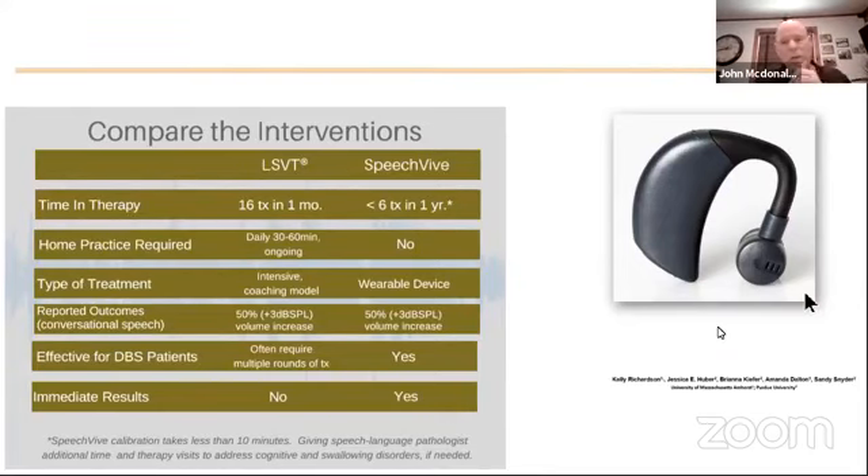Let's compare the available options. There's LSVT, there's Speak Out — which is a similar behavioral intensive coaching model — and now we have the SpeechVive device. They do differ in some important aspects. LSVT requires four one-hour sessions for four weeks, and then a lifetime of ongoing home exercise to maintain the benefit. Compare that with SpeechVive, which is an instantaneous device.